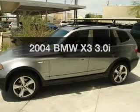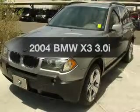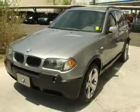Check out this 2004 BMW X3. This is the set of wheels you've been looking for, with a reliable six-cylinder engine.